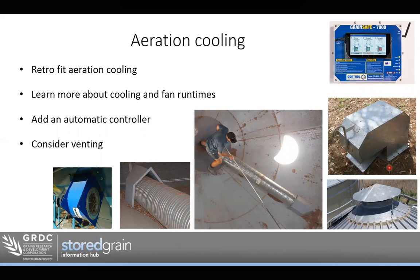Something else to consider for an aeration setup: we may already have aeration cooling and could do some more learning about when to run the fan, what we're actually trying to achieve, and what conditions we're aiming for. If we don't already have one, we can look at adding an aeration controller to automate that process and make it more efficient.